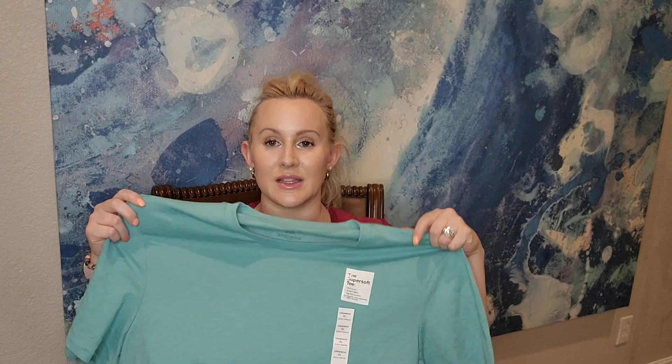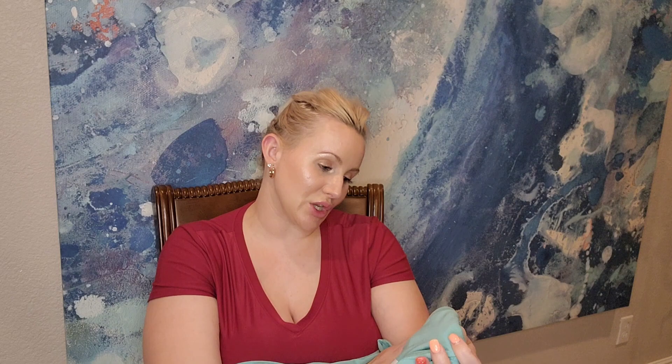Next is a teal shirt — it is so soft. It's from the brand Sonoma, their super-soft tee. I think this one was $9.99. Josh only likes super soft shirts so this is perfect.